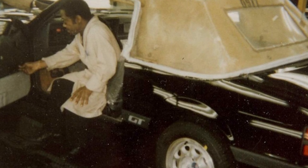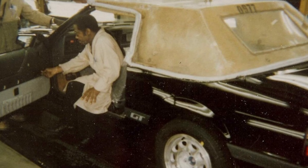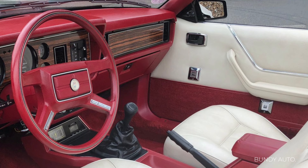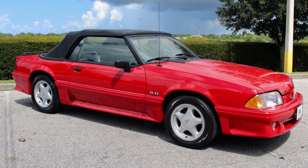The new Fox Body convertibles basically began lives as coupes with a fiberglass transport roof to protect the interior, and then were sent to Cars and Concepts for installation of all the convertible assembly parts, along with some convertible-specific parts including chassis stiffening. They then returned to Ford for final assembly and leak testing before shipping to dealers. Convertibles were available with all trim and engine options, with the exception of the Cobra, which was available in hatchback only.